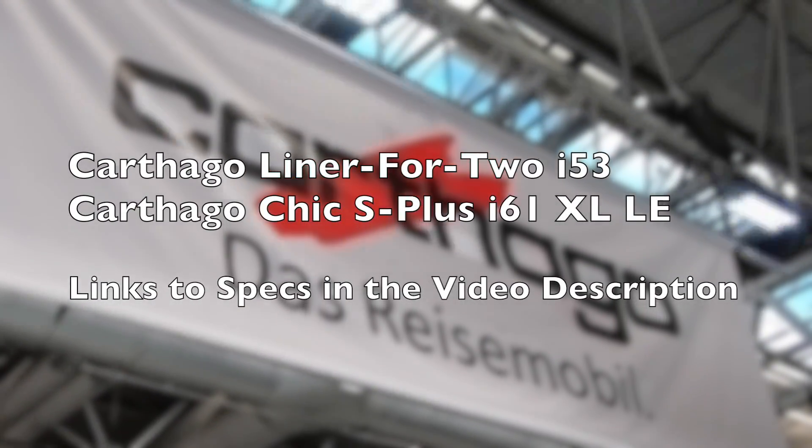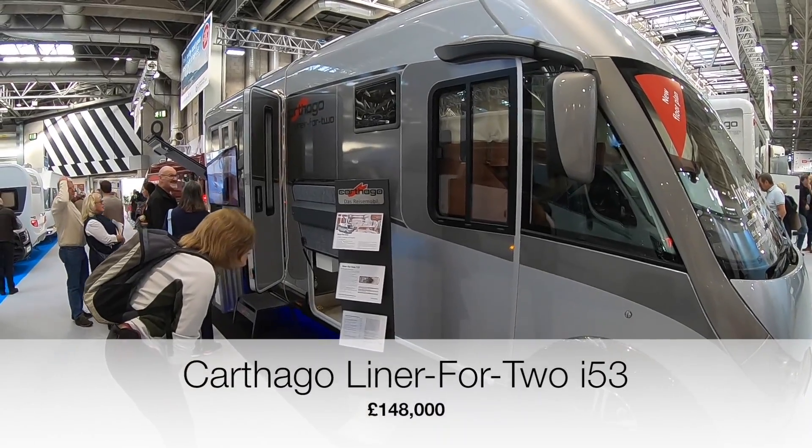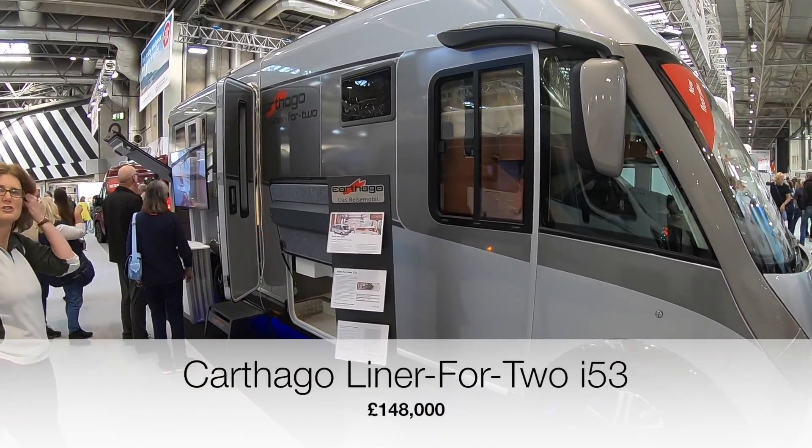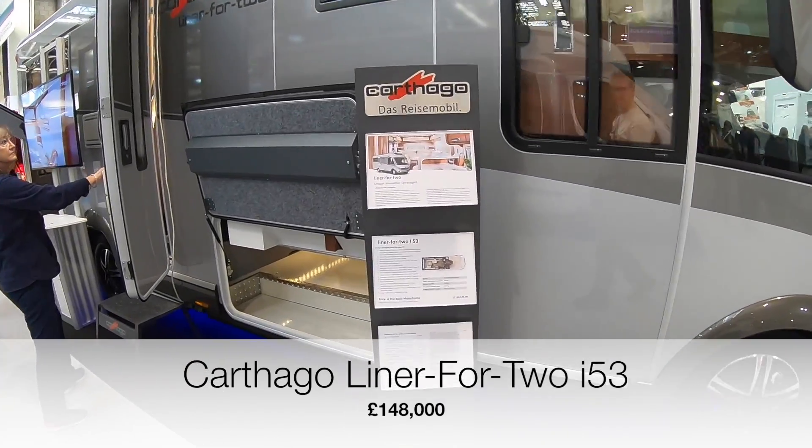In this video we'll be looking at Carthago. Here we have the Carthago Liner for Two i-53 — one hundred and twenty thousand pounds.